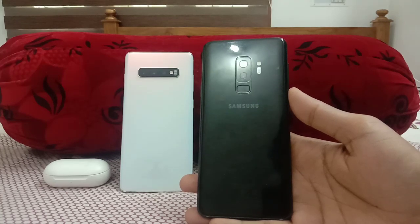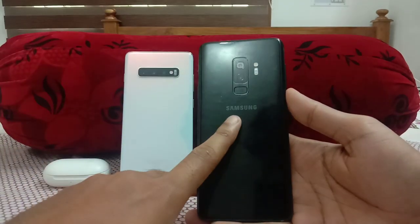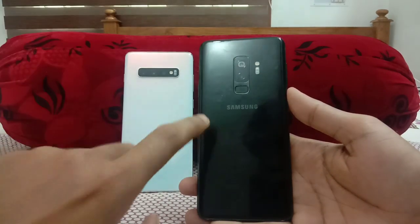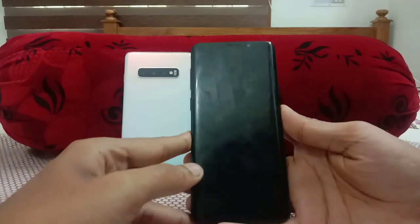Hello guys, welcome to the YouTube channel For Mania. In today's video I am going to review each and every new feature of the One UI 2.1 update on the Galaxy S9 Plus. I have already made a quick review of what the new features are, but today I'm going to explain each and every new feature with a live demo. So guys, let's start.